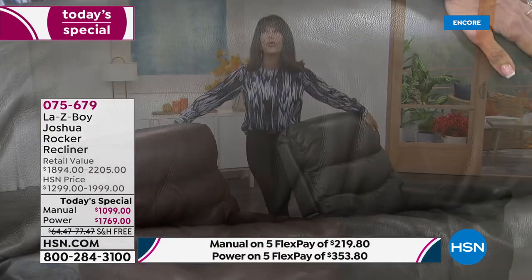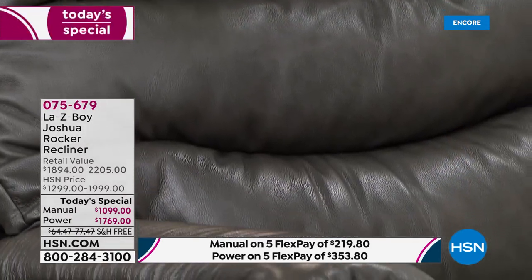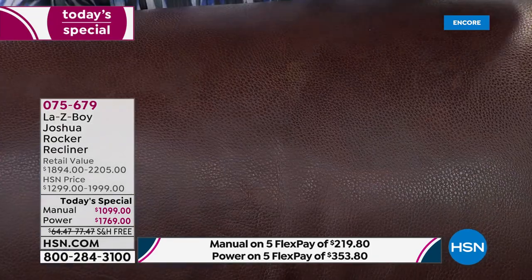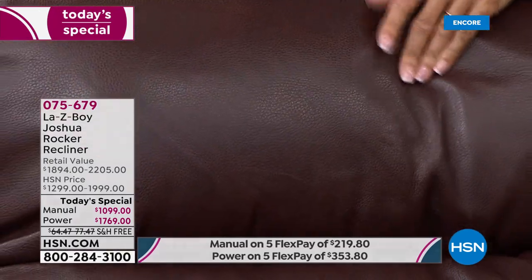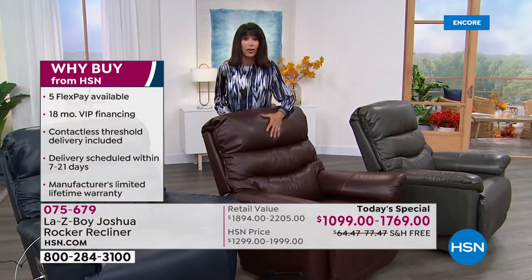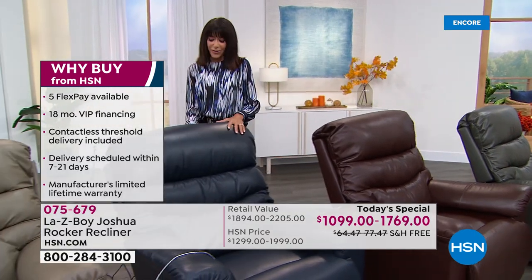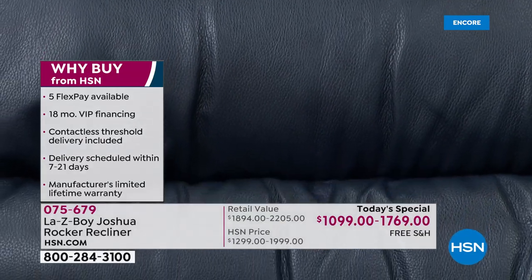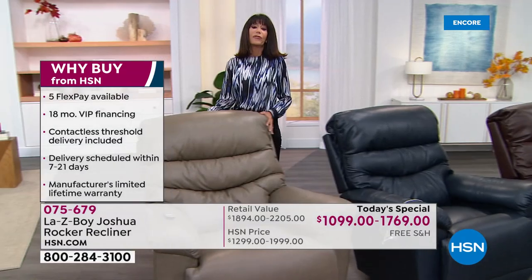You are getting leather — the most soft, sumptuous, gorgeous top grain leather — and you have the chance to choose either the manual or the power. Today's special is packed with so many extras in terms of colors. These are all new colors for Joshua: this gorgeous charcoal, the rich walnut, and everything you sit on and touch is all genuine leather. Look at how it moves in my hand. Next we have it in beautiful navy blue, and then the beautiful taupe — any one of them will fit with any type of decor.